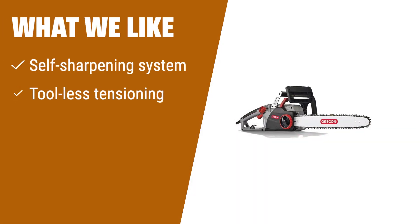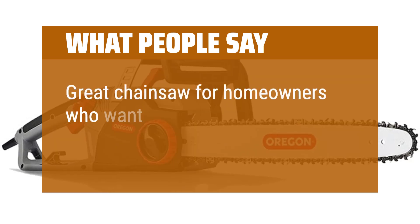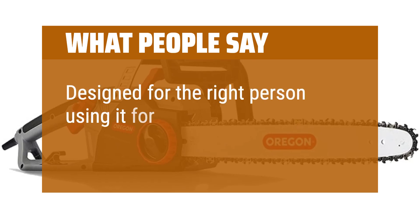What we like: For homeowners and DIY enthusiasts, the Oregon CS1518 18-inch 15-amp self-sharpening corded electric chainsaw is an excellent option. With its integrated PowerSharp self-sharpening system, you'll never have to worry about dull chains again. The tool-less tensioning feature allows for quick and easy chain adjustments, while the automatic lubrication system keeps the chain running smoothly. Get to work immediately and enjoy its powerful performance and low noise. What people say: Great chainsaw for homeowners who want professional quality equipment, designed for the right person using it for the right purposes.